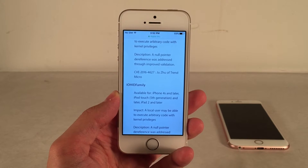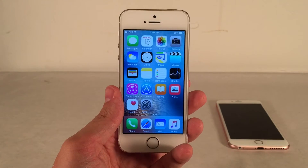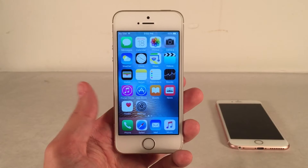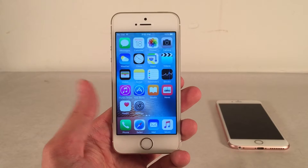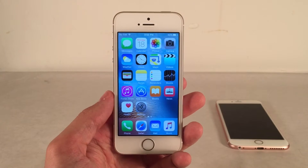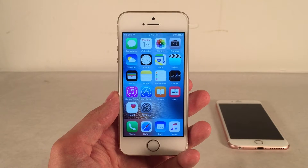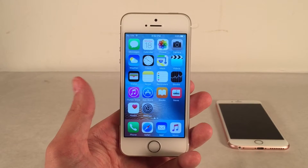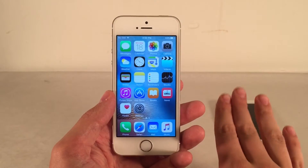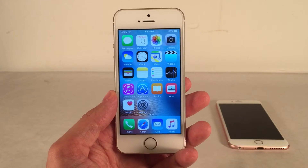Next, I want to talk about how iOS 9.3.3 could possibly influence a potential jailbreak release for iOS 9.3.x. It could be a good or a bad thing. Starting with the good: right now would be a good time to release a 9.3.x jailbreak if someone was planning to do so, because this is most likely the last version of iOS 9. Someone could release a jailbreak knowing it's unlikely to be patched until Apple releases iOS 10 in the fall, giving us a decent stretch of time. However, no one has publicly stated they're planning to do that — so that's purely speculation.